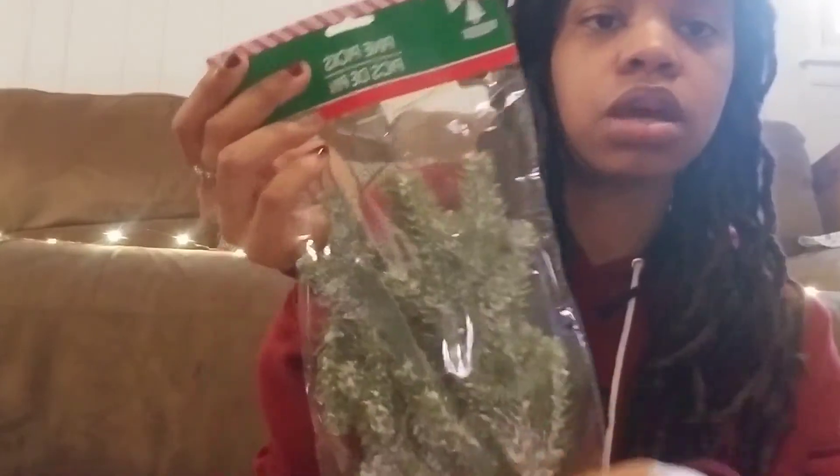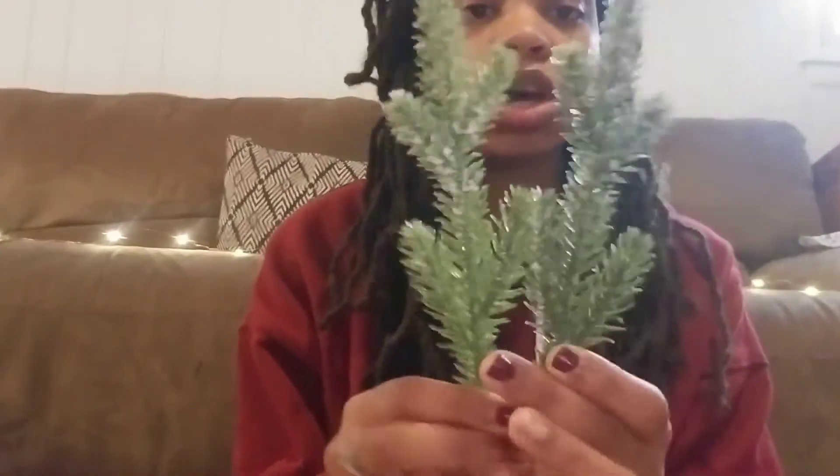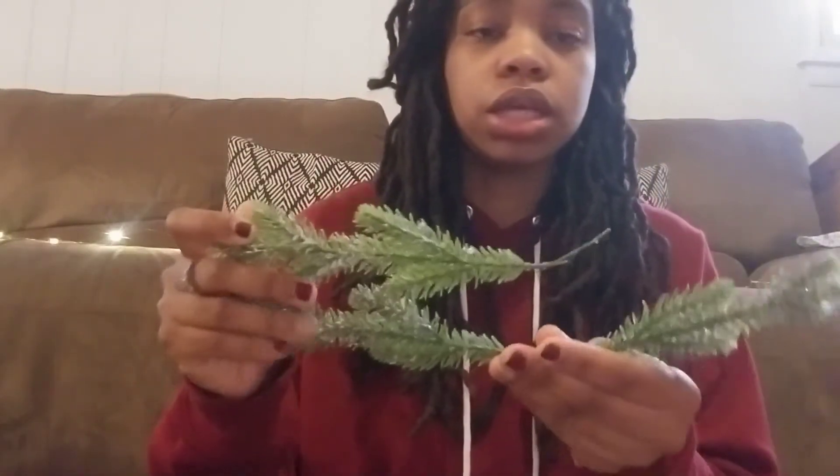There was one more thing in greenery and picks that I forgot to show you — this was probably, aside from the bottle brush trees, one of my favorite finds. I did not see these last year. They are pine picks — a pack of six, and they are flocked pine picks. The quality is really good: the snow is not falling off, they're really thick and sturdy, and the wire is bendable. You can make a nice garland with these. I only got two packs and I think I'm going to go back and hopefully find more, because I want to make a garland from one of my mantles.